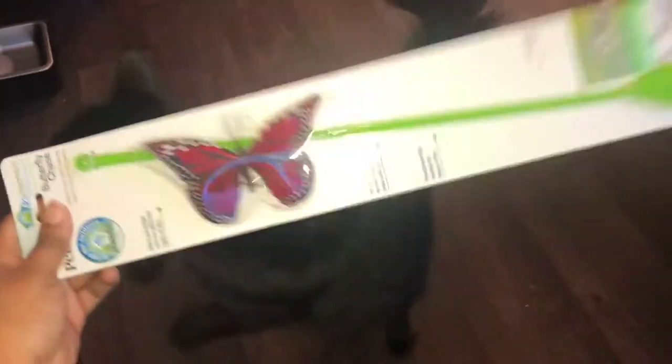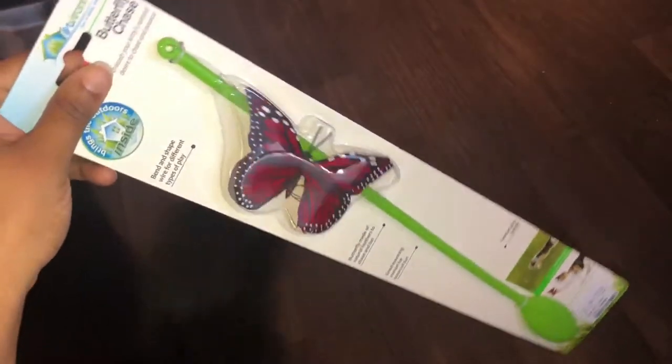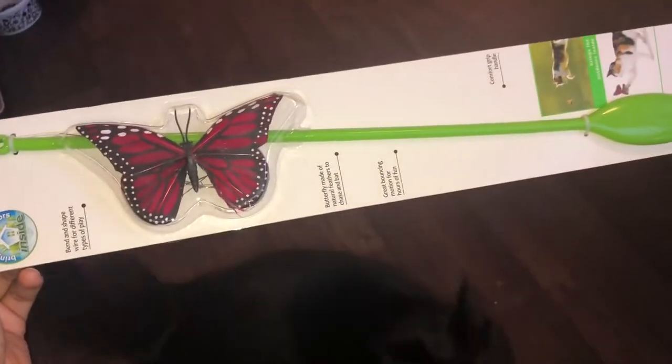Today I got a cute little toy I want to do a review. It is a butterfly chaser. So stay tuned.